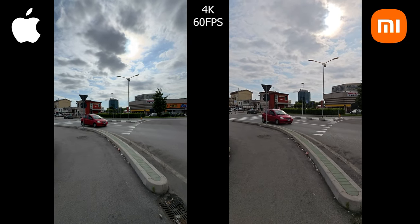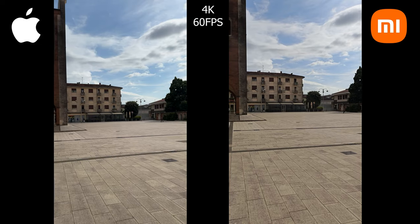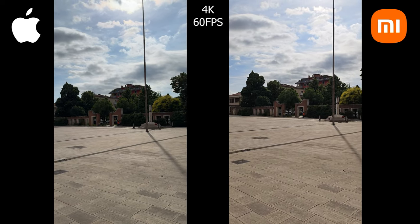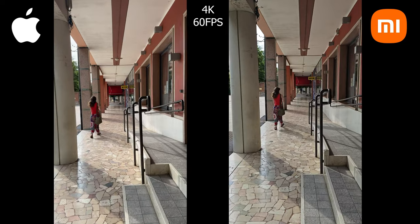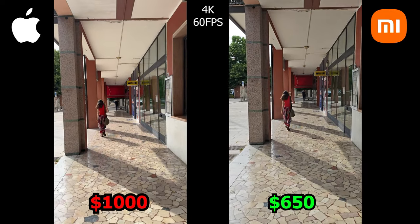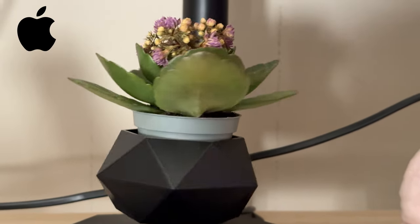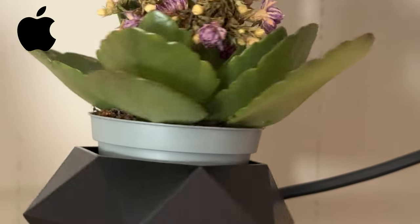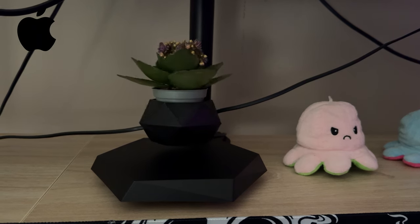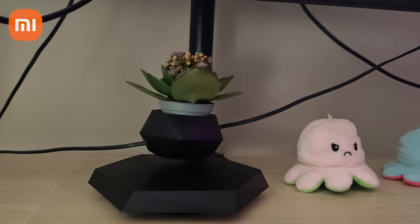I decided not to use any HDR functions even though the iPhone 15 Pro offers ProRes HDR and ProRes SDR, along with other options, and the Xiaomi 14 does as well — I just think it messes up the video quality for anyone without an HDR screen and is hard to edit. These two devices also have very different price tags: the iPhone 15 Pro costs almost $1,000 while the Xiaomi 14 costs barely $650. What I love about the iPhone 15 Pro is its smooth camera-to-camera transition and its low light performance — the Xiaomi 14 simply cannot match the iPhone's video quality in little to no light, making the iPhone a no-brainer for professional video work.